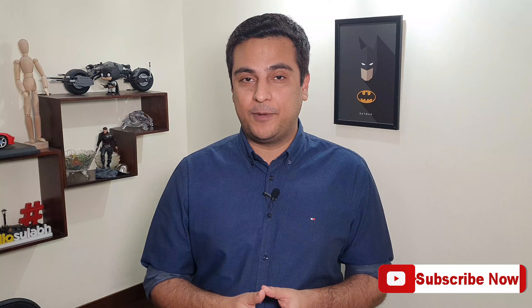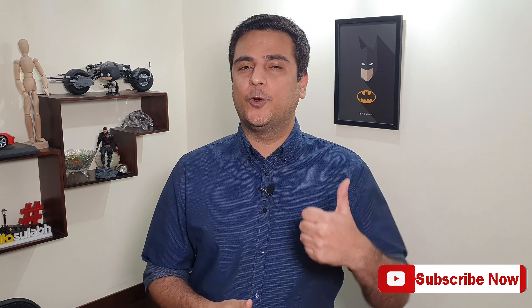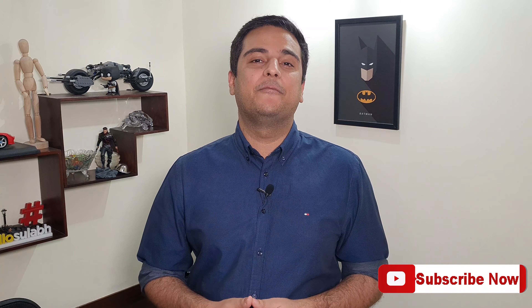Alright guys, that was my review of the Note 10 Plus. If you did like the video, go ahead and press that subscribe button followed by the bell icon. Don't forget to give us a thumbs up. My name is Sulabh, you're watching Casual Braves — I'll see you next time.